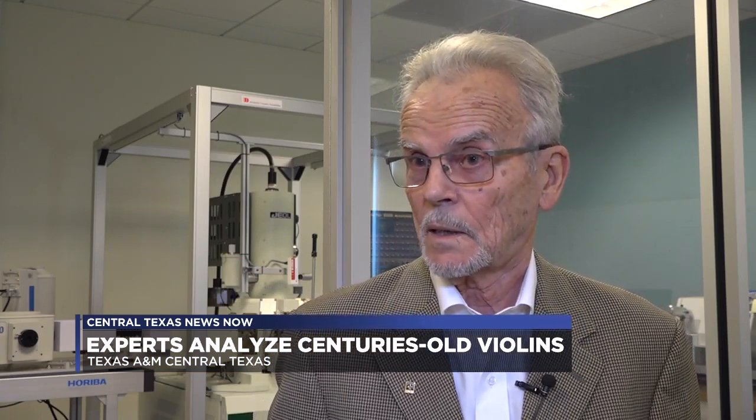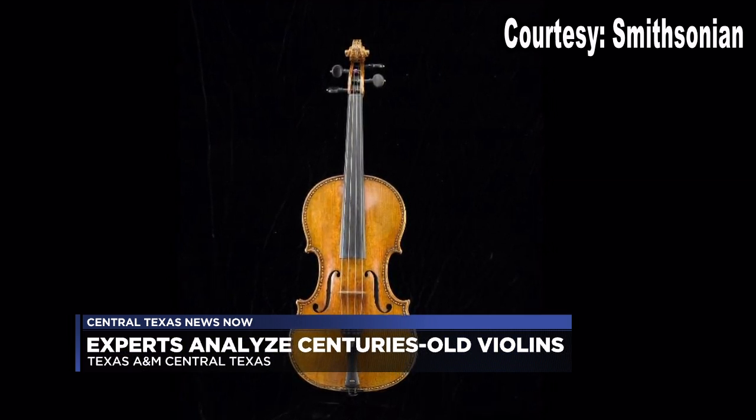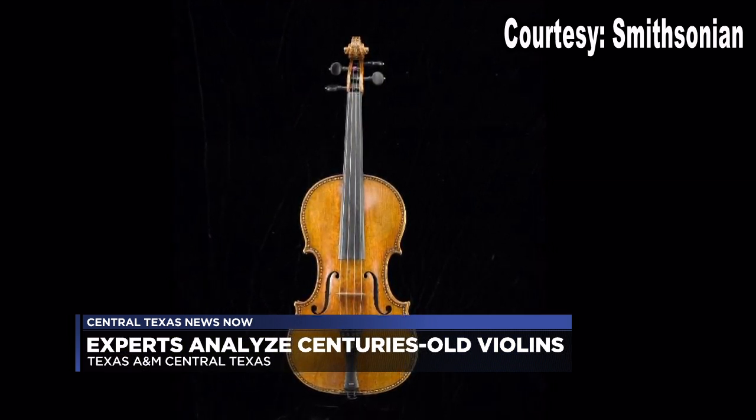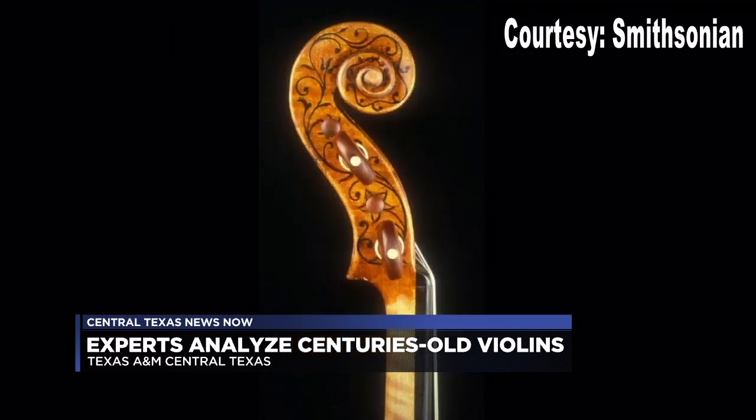We are living in the second golden age of violin making. Famed Italian violin maker Stradivari is known for making the highest quality string instruments back in the 17th and 18th centuries. To this day, experts say no one has come close to rivaling the sound.